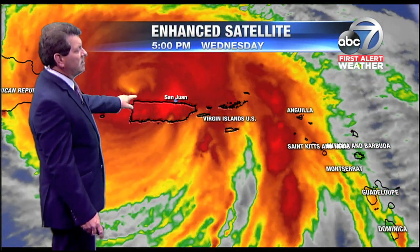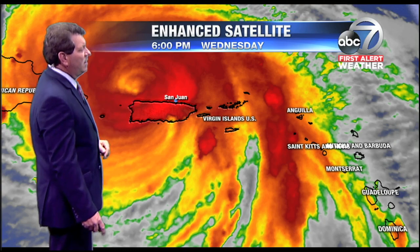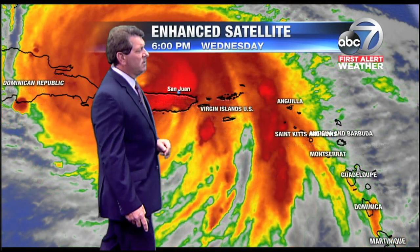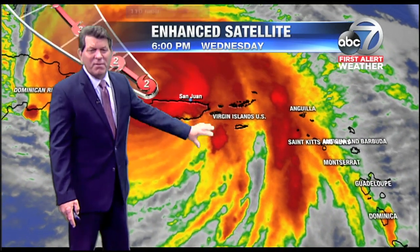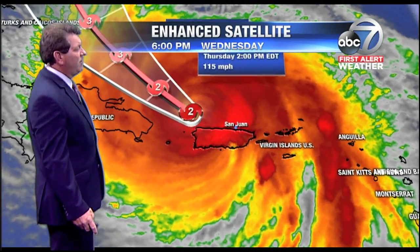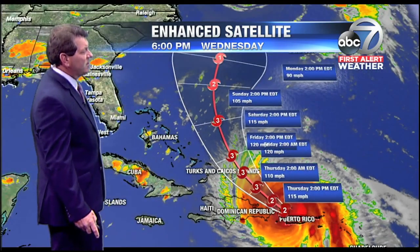Now you can see as it emerged out over into the water, we're starting to see another eye — the central dense overcast is there and there's an eye now which is developing once again. A tremendous amount of rain is still expected over Puerto Rico through the night and tomorrow morning, so flash flooding and life-threatening mudslides are expected.